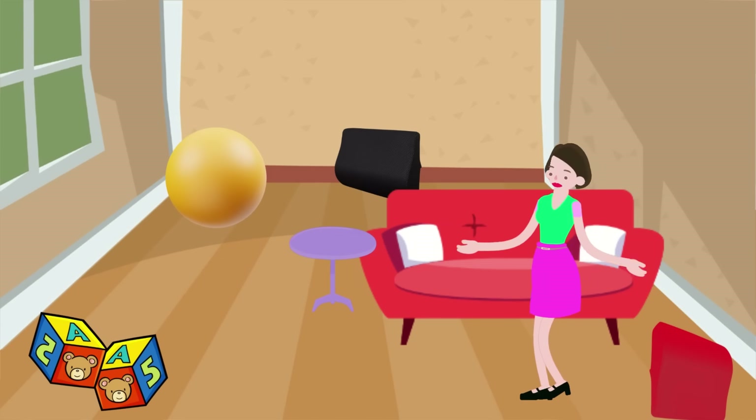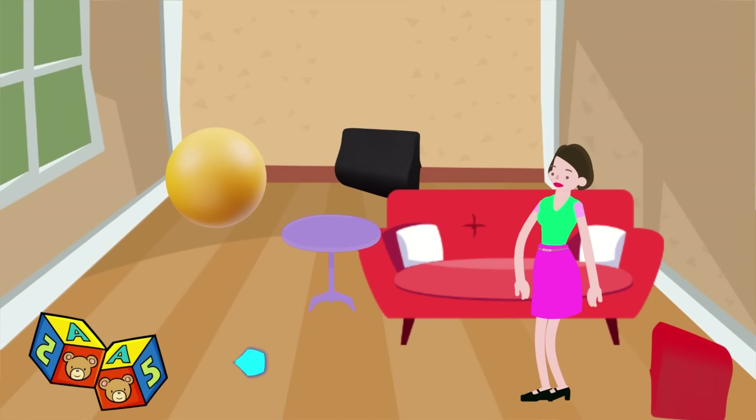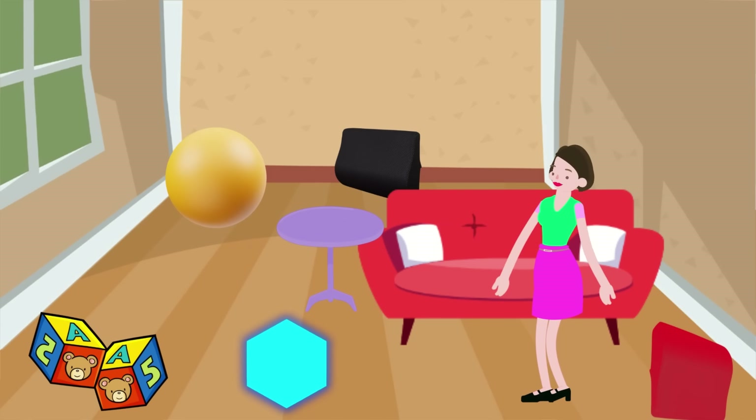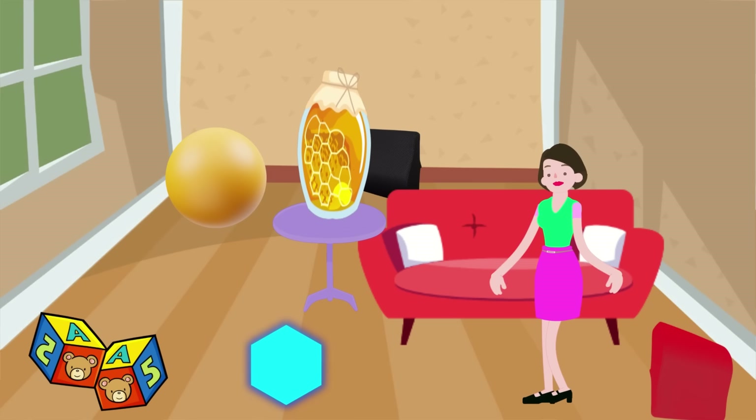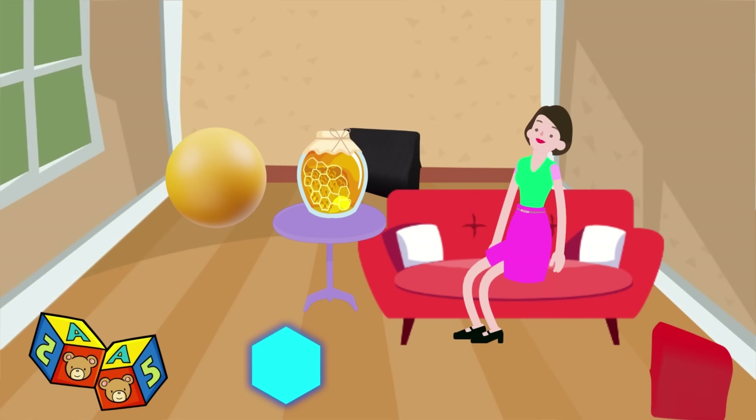Look, do you see that? A hexagon on the floor! A hexagon has six sides and six corners. It's like a honeycomb where busy bees live, or a cool stop sign with six edges. Look up high! An octagon on the ceiling. An octagon has eight sides and eight corners. It's like a stop sign too, but this one is a bit bigger with eight cool edges.